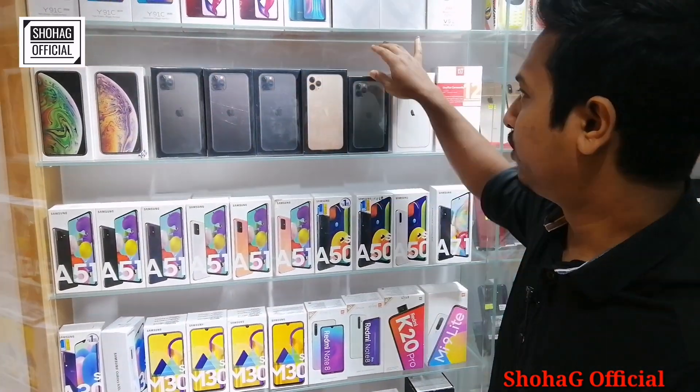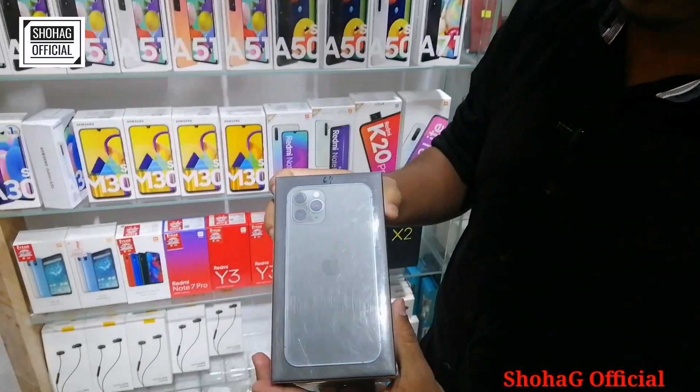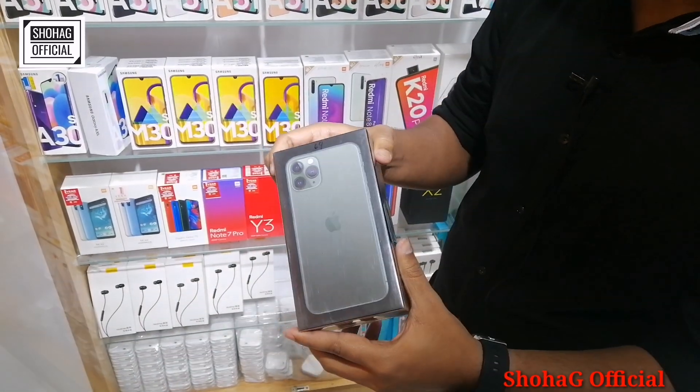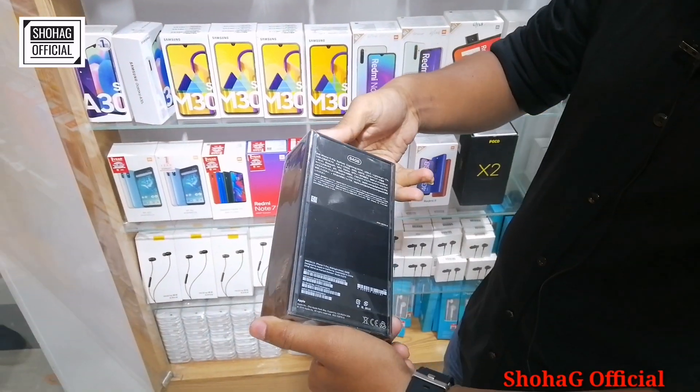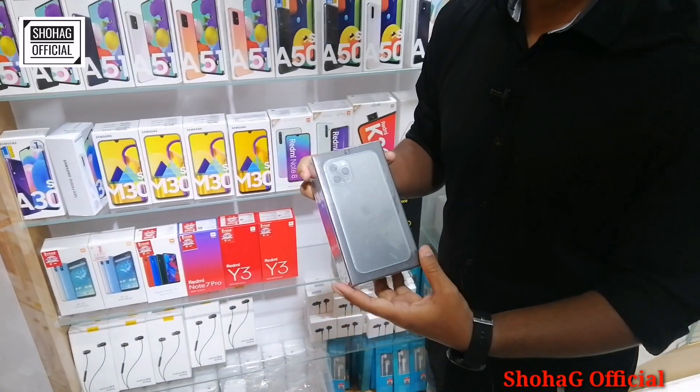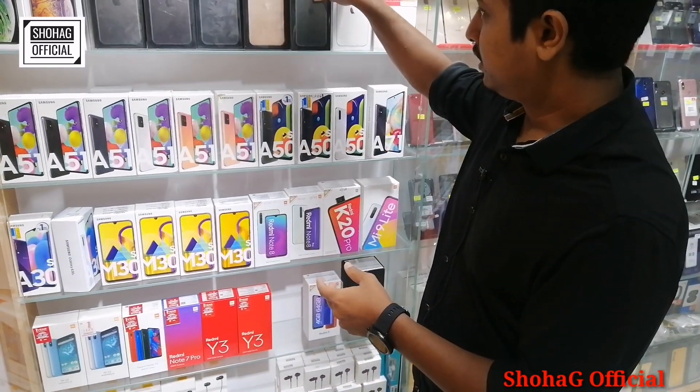Here is the iPhone 11 Pro. iPhone 11 Pro is 400GB storage. The color options are green, gold, and black. The price for the iPhone 11 Pro is 95,000.